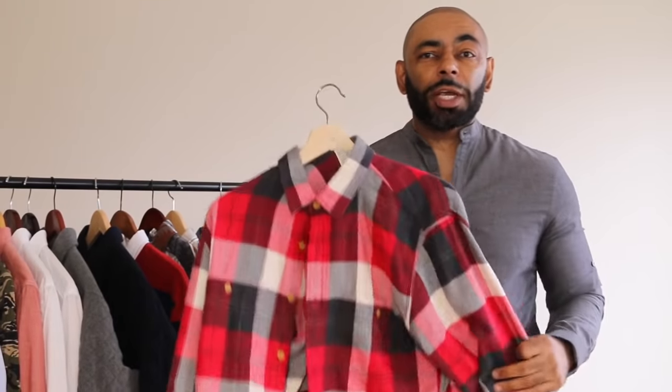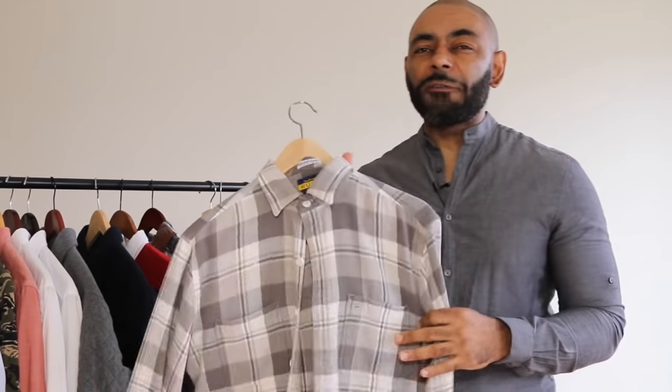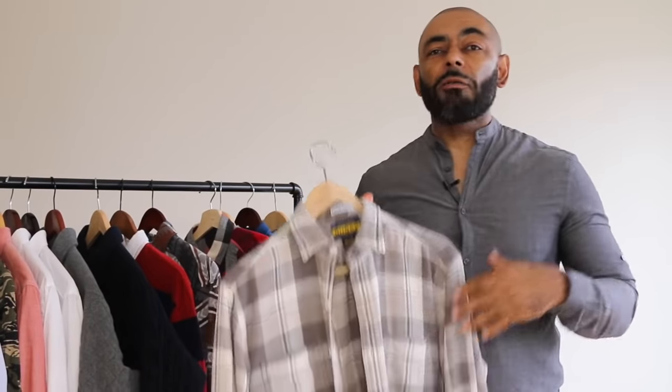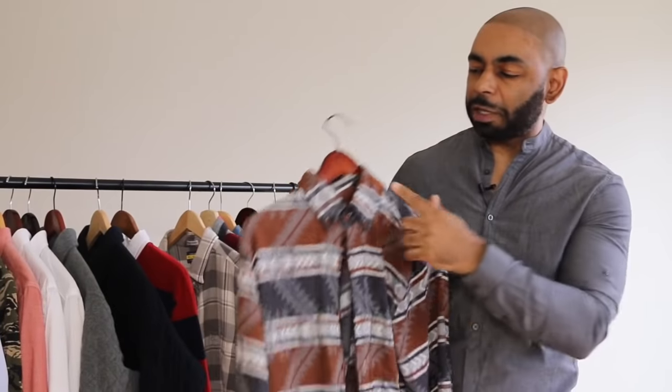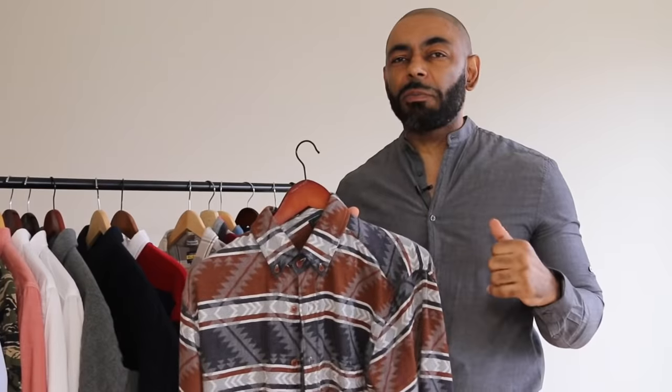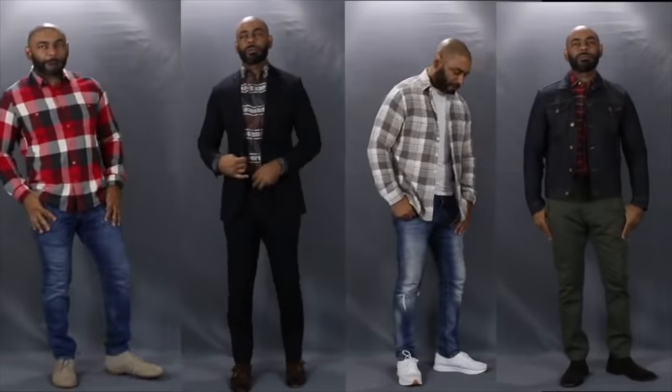Next up is the ultimate casual fall shirt — the flannel shirt. It's a standard classic. I love to grab flannel shirts in different colors, not just your traditional red lumberjack. I have a great red and blue one from J.Crew Factory, a gray and cream one from the discontinued Rugby by Ralph Lauren line, and a slim fit button-down collar one from J.Crew. You can definitely dress this one up. If you're going to have any shirt during the fall, you've got to have a flannel.